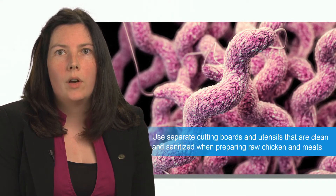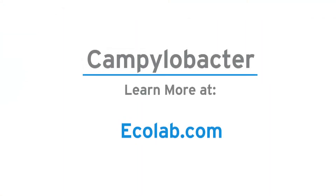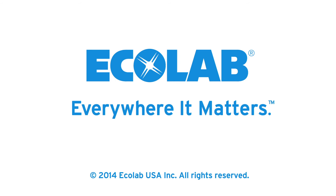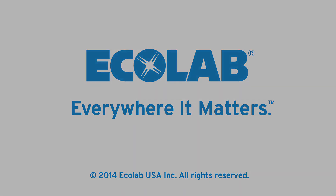Using separate cutting boards and utensils, cleaning and sanitizing them effectively, are essential when preparing raw chicken and meats.